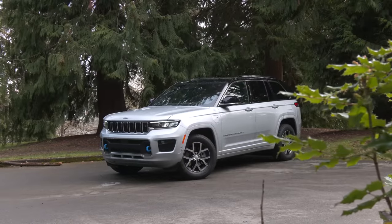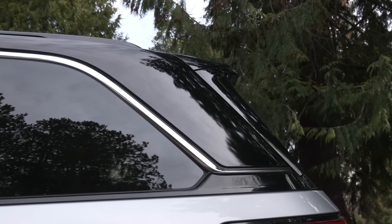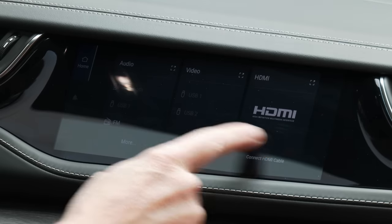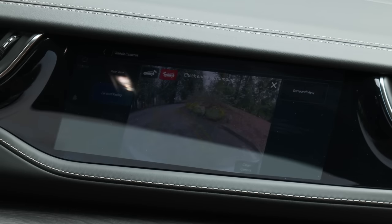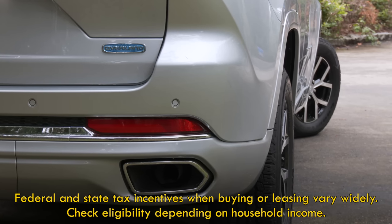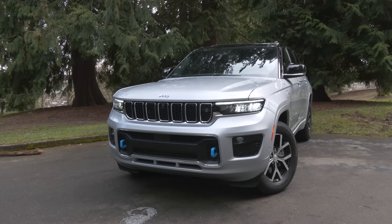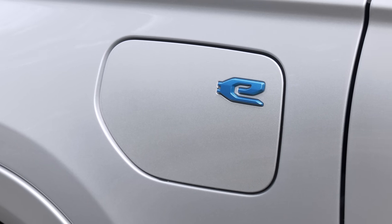Dipped in silver Zenith paint, this tester has option packages like the Luxury Tech Group, Advanced Pro Tech 3 with night vision, and a screen so the co-pilot can be useful. This Overland model MSRPs for $75,300 with destination. Federal and state tax incentives may soften that pricing. Until it offers a fully electric vehicle, this roomy Grand Cherokee is the most efficient Jeep for hauling families to remote locations.